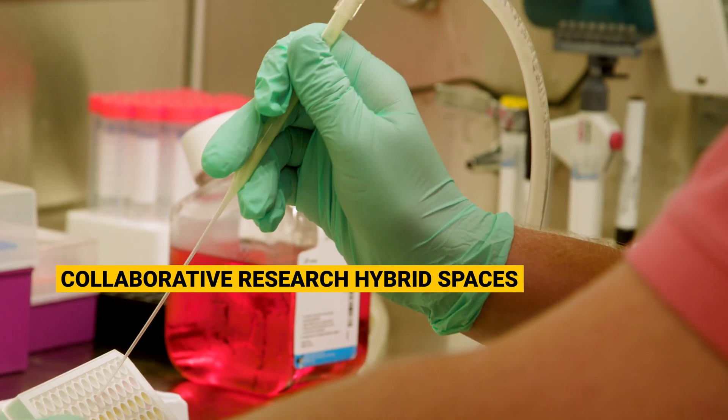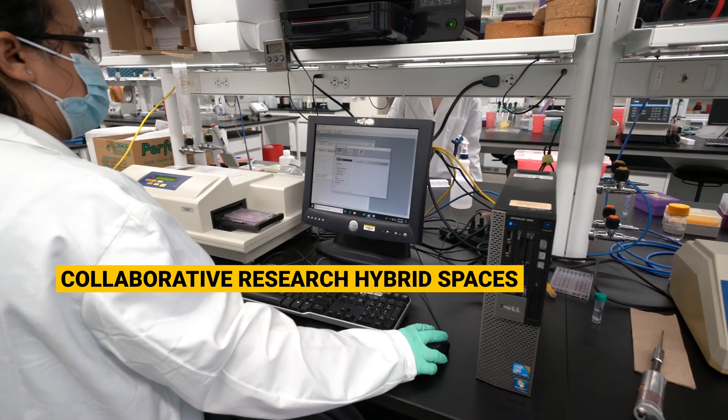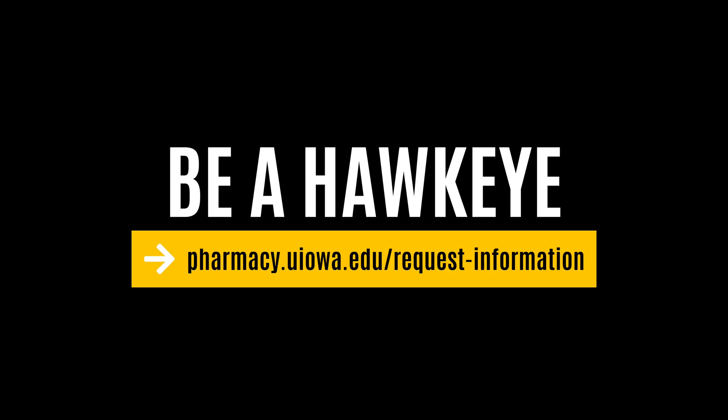Two of the floors in our new building house 16 collaborative laboratory science research hybrid spaces. We hope you'll consider calling Iowa home. You can learn more about us at our website. As always, Go Hawks!